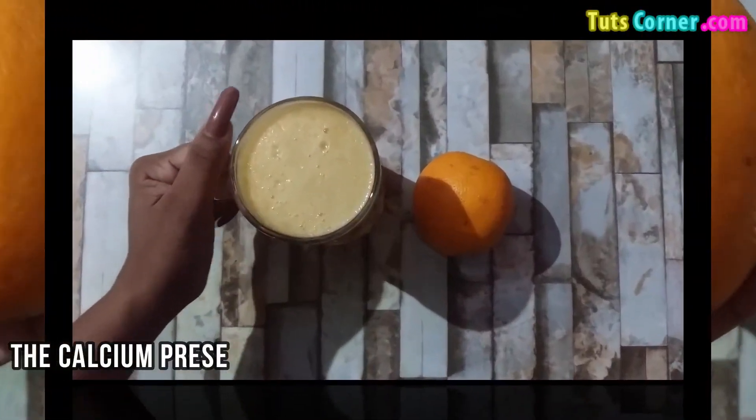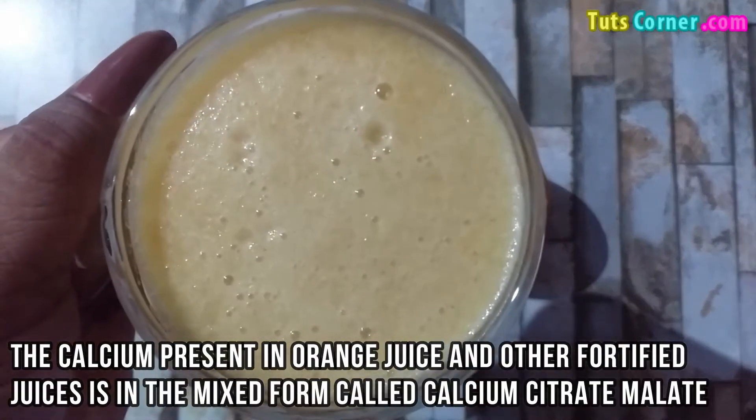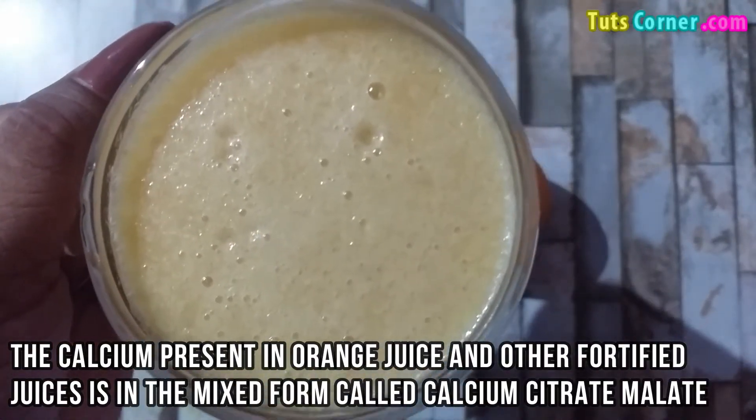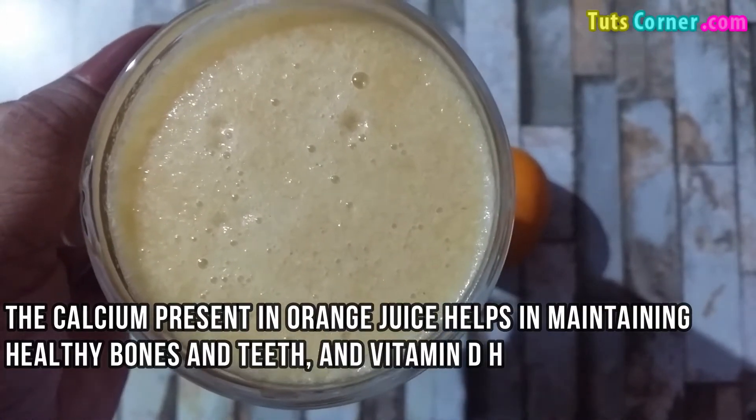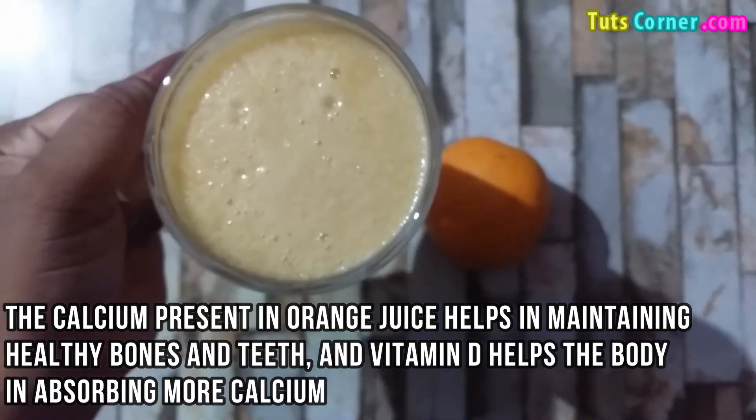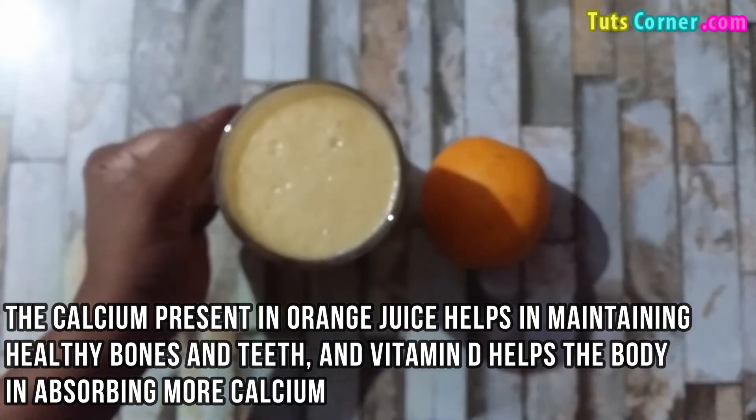The calcium present in orange juice and other fortified juices is in the mixed form called calcium citrate malate. The calcium present in orange juice helps in maintaining healthy bones and teeth, and vitamin D helps the body in absorbing more calcium.